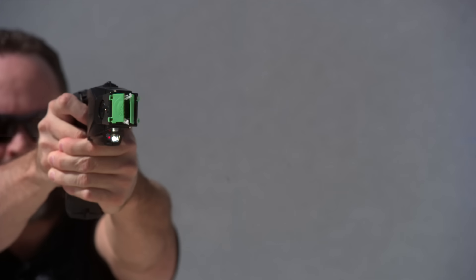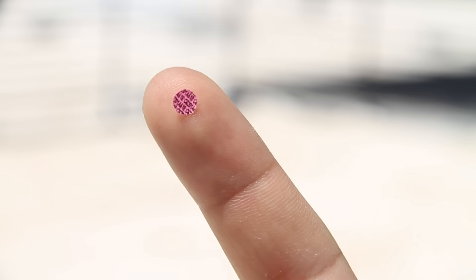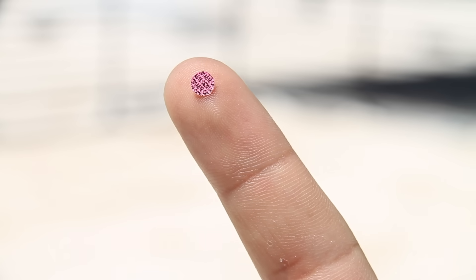Now we're going to get a front-on shot of the taser being fired. You're probably wondering at this point — what's up with the confetti? These are actually known as the aphids. It's a good way of tracking which taser has been deployed and who fired it, because each tiny piece of confetti has the serial number of the cartridge that fired it.